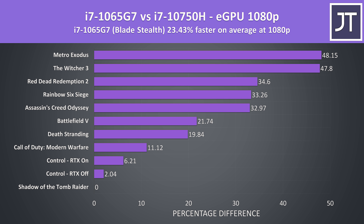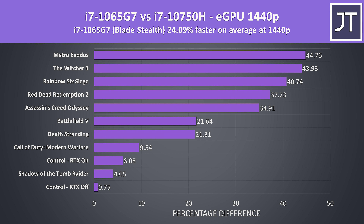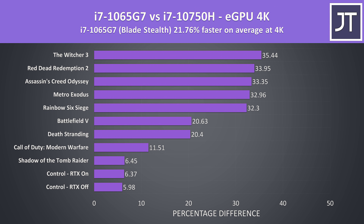Looking at performance differences across all games: at 1080p, the Blade Stealth with Ice Lake and its more efficient Thunderbolt implementation was 23% faster in average FPS than the G7. At 1440p the Blade Stealth was 24% faster. At 4K, the Blade is around 22% faster — the differences aren't as great as at lower resolutions, likely because the higher 4K resolution works the GPU harder, making other system bottlenecks less limiting.